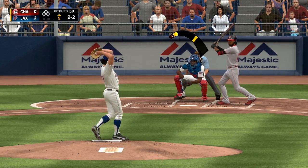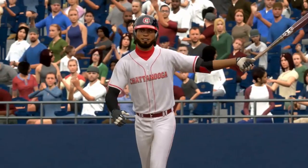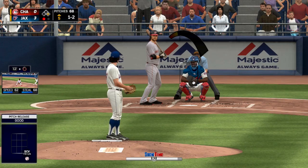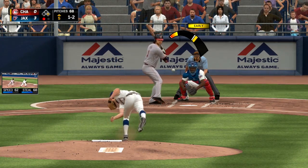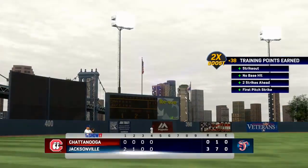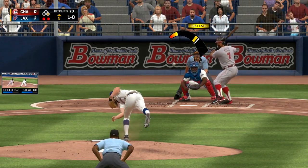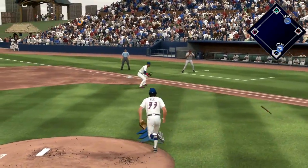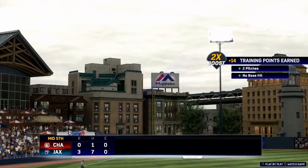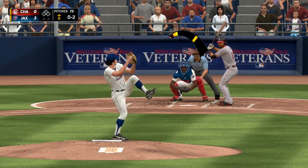Moving on to the top half of the fifth. Jay Niles once again gets a guy to chase the sweeping curve — he's got that and the changeup working as strikeout pitches, both working pretty well to start his double-A career. Later in the inning with a runner on first, he gets a man to go down looking on the down and away perfectly placed fastball. Two outs, runner on first, and he gets a man to saw it off for a groundout to the first baseman. Still scoreless after five.